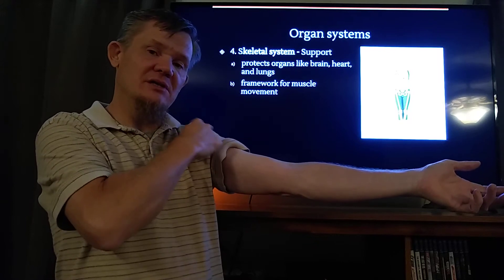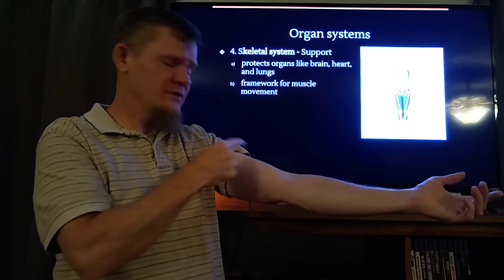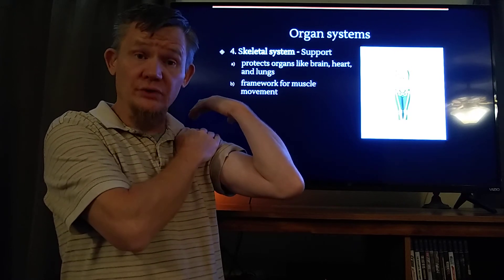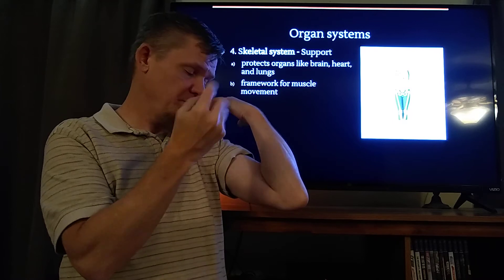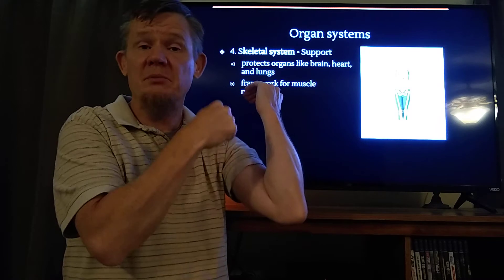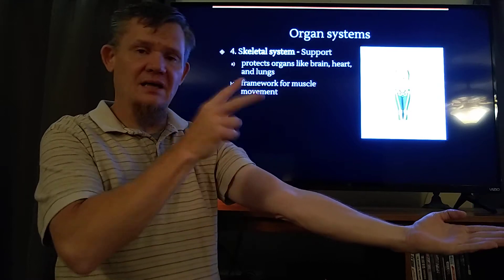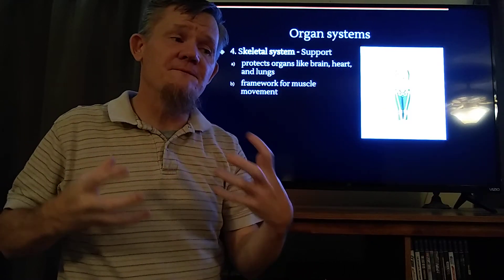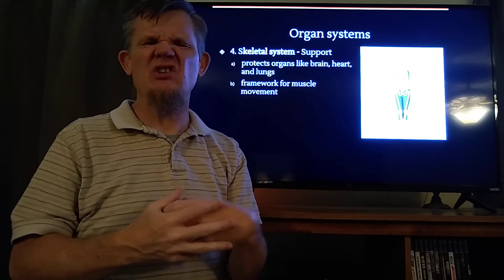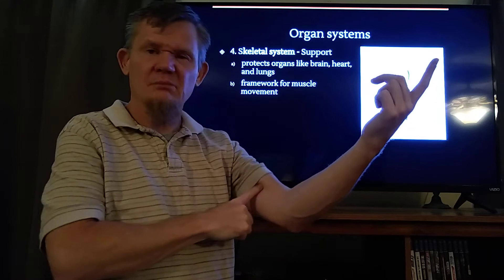The bicep is connected to my humerus up here, which won't move in this case, and it connects down here to my ulna, which will move. So when I contract my bicep, it pulls my arm to my shoulder. It's connected at two places: a place that doesn't move and a place that does. What the skeletal system does is provide a firm platform, a rigid structure for muscles to work against, so all of the energy can be turned into moving the body and not just wasted pushing soft stuff around.